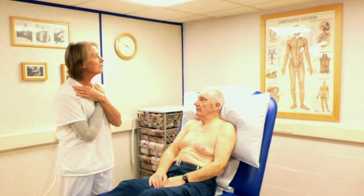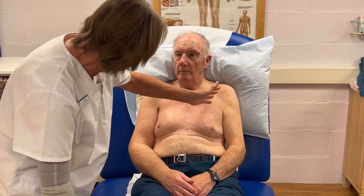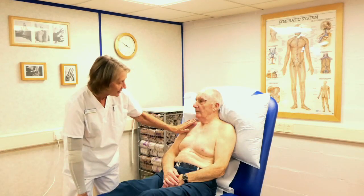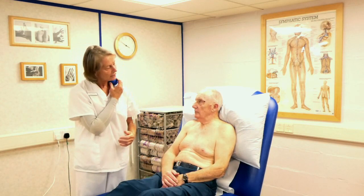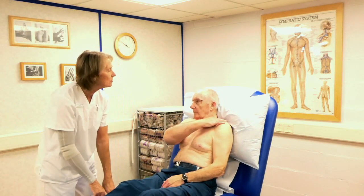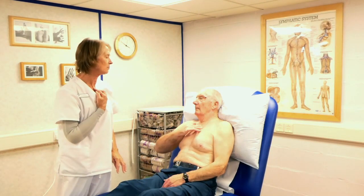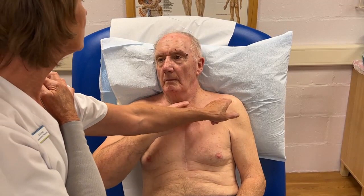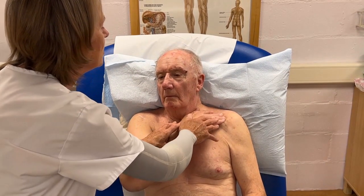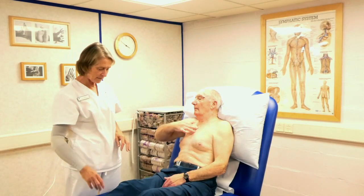The next thing is to empty the collarbones — this is where a lot of the lymphatic fluid goes back into the bloodstream. We're going to do both sides, starting with the less affected side — your left side — then move to the right. Use your fingers either side of the collarbone and stretch the skin slowly back towards that notch in the centre of your neck. Do four of these, working from the notch out towards the shoulder.